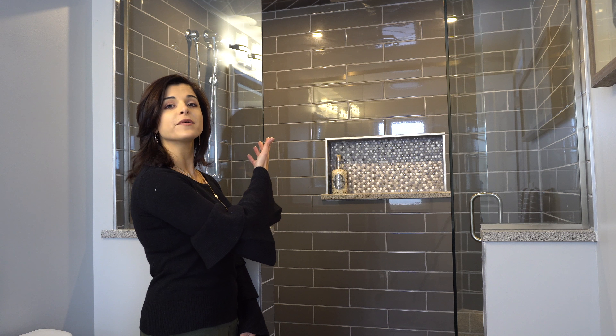Don't you just love this beautifully designed shower — all ceramic tile with multi-shower heads?